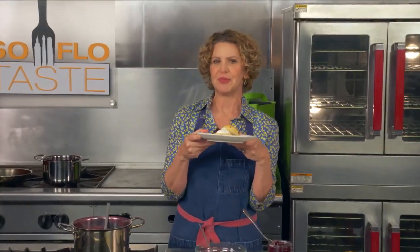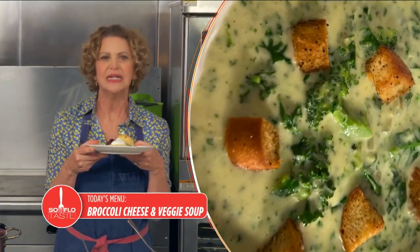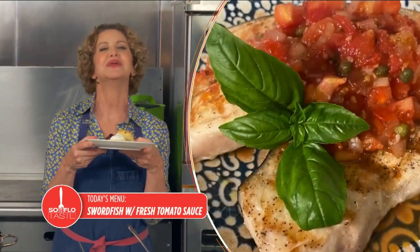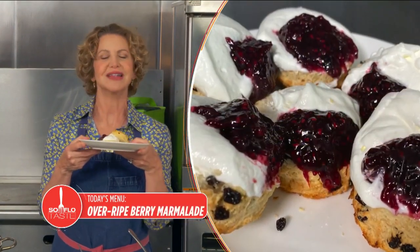Good morning, taste buds, I'm Chef Michelle Bernstein. Before you shove your going-bad fruit and vegetables down the disposal, check out what I'm doing today. I'm giving you recipes for that produce that's seen better days before it goes too bad, here on SoFlo Taste.